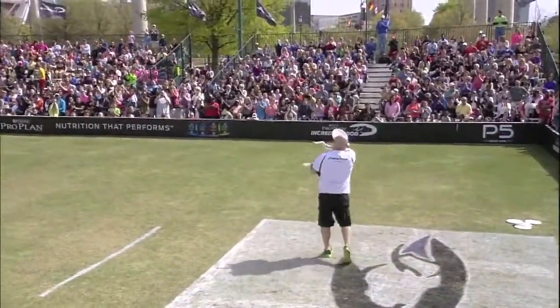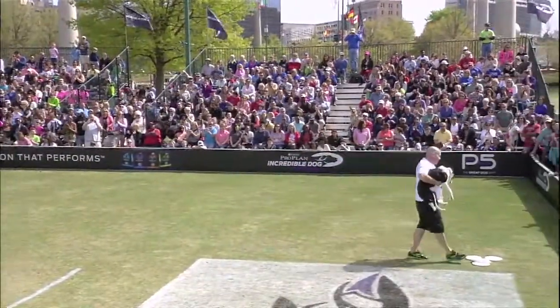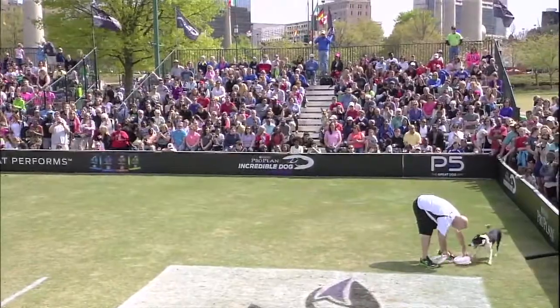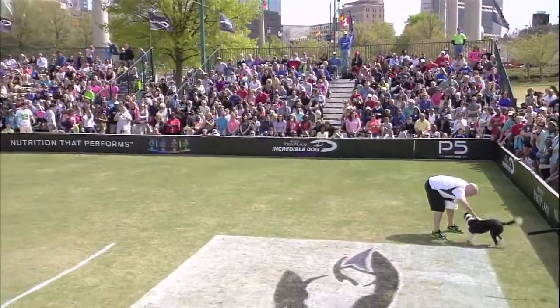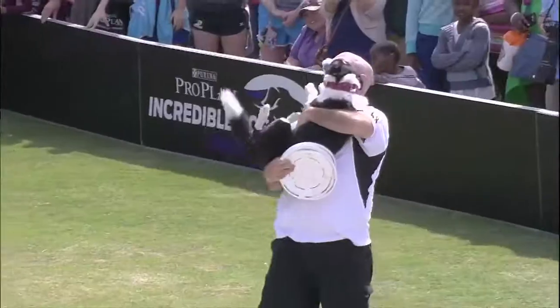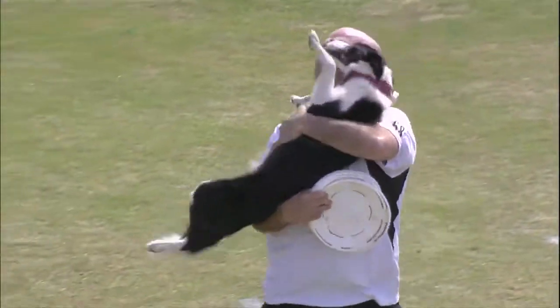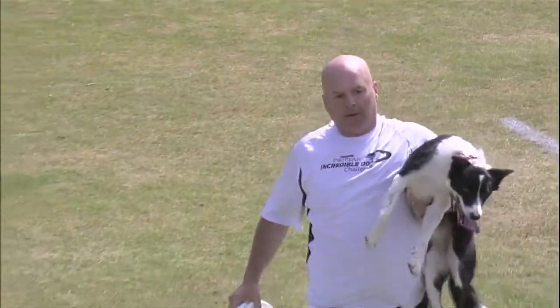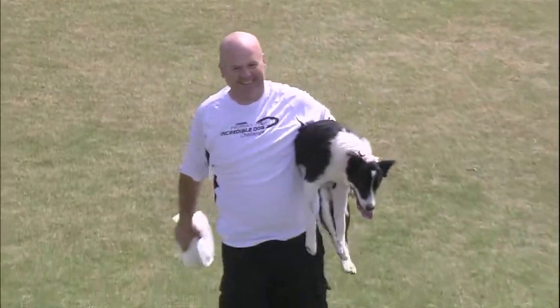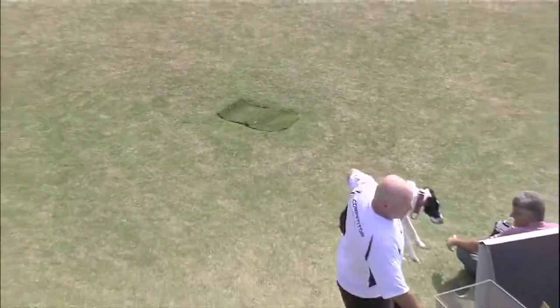50 points possible for the handler, 50 points possible for the dog, and they're looking at all sorts of different things in that judging for each pair of this team. He's going to give Daddy some kisses on their way off the field. Awesome — you can see that Mark's happy, Riley's obviously happy.